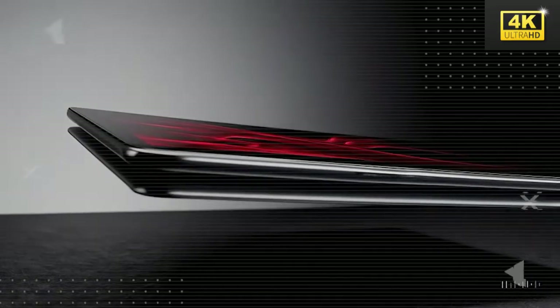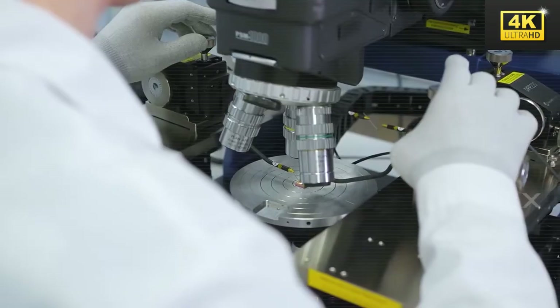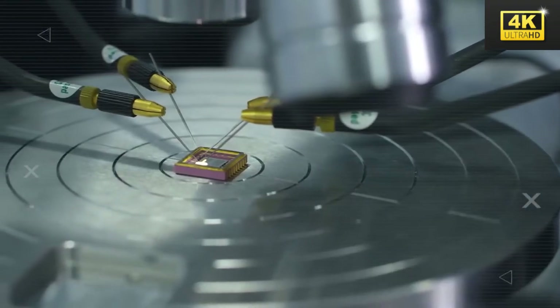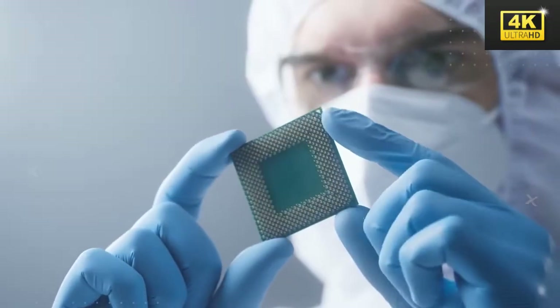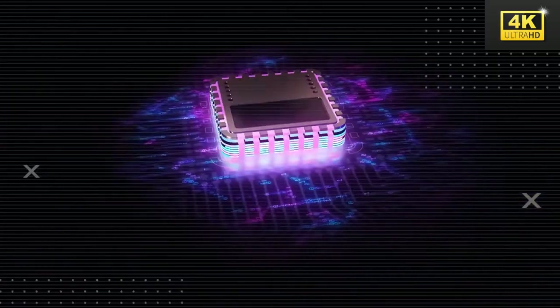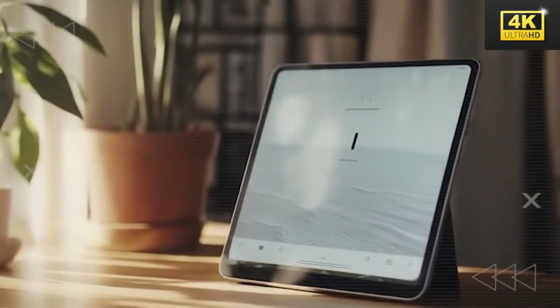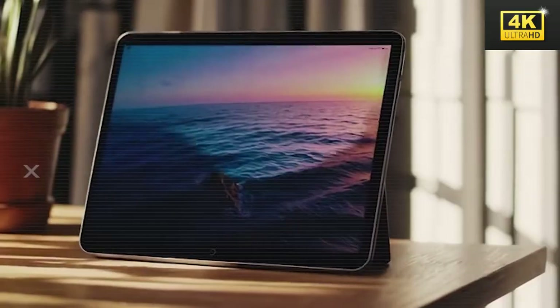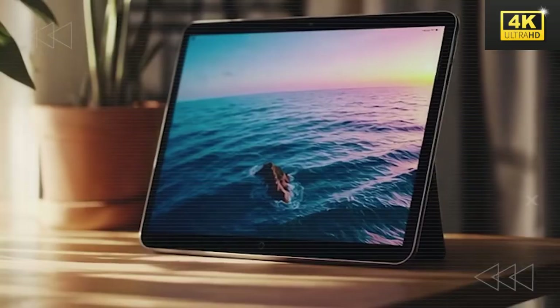The EmoSense chip embedded in the tablet allows it to measure users' emotional states through biometric feedback. This functionality facilitates a responsive interface that adeptly alters visual aesthetics based on users' feelings, enhancing the overall user experience. Privacy remains a key focus for Tesla, as the company ensures that emotional data resides locally on the device, empowering users with control over their personal information and effectively preventing unauthorized access. The Pi tablet addresses pressing user concerns by improving focus for students and helping parents reconnect with their children across cultural boundaries.